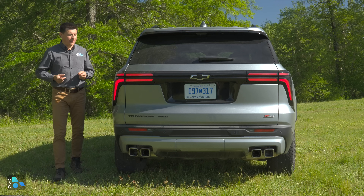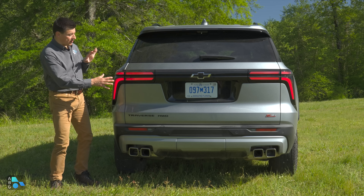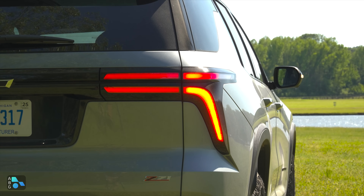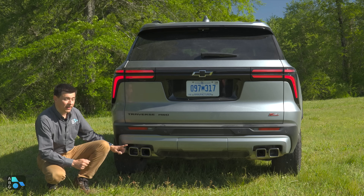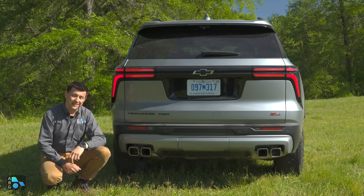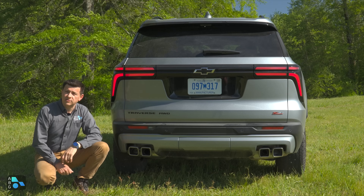Chevy opted for a modern and clean aesthetic out back — lots of smooth shapes, and the tail lights don't stick out a lot from the body so there aren't too many nooks and crannies to clean. The tail lights are full LEDs with a forked appearance. Backup lights are down at the bottom of the bumper. Also at the bottom we find quad exhaust tips, which is adventurous for a turbocharged four-cylinder. The hitch is rated to tow up to 5,000 pounds when properly equipped, and backup sensors are standard in every trim.